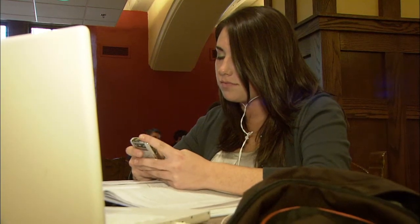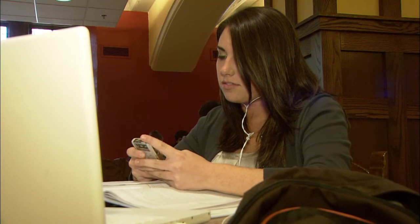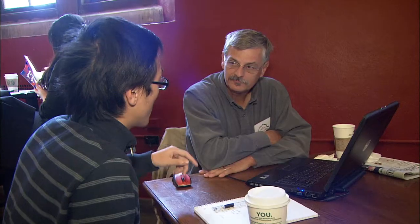Students are driving a lot of the interest in social media. Those are communication environments that they're comfortable spending time in, that they frequent very often. Some students like to separate those spaces from their traditional, professional jobs or their academic work.